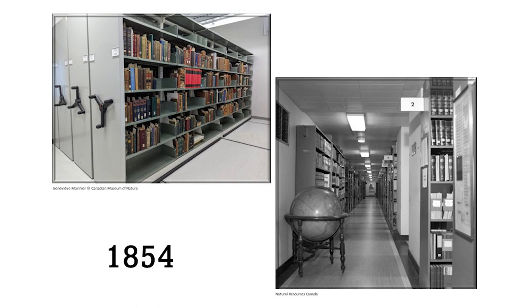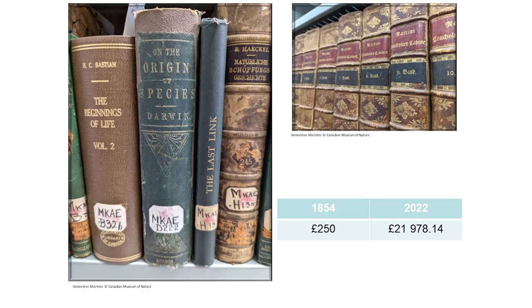Established in 1854, the Geological Survey of Canada Scientific Library is Canada's oldest scientific library. The original publications were supplied by Sir William Logan, but in 1854 the federal government voted to add 250 pounds to the Geological Survey of Canada budget to ensure that a library containing the best standard works of reference connected with geology and the allied sciences could be maintained. That is the equivalent of almost 22,000 pounds sterling, or 36,000 Canadian dollars today.